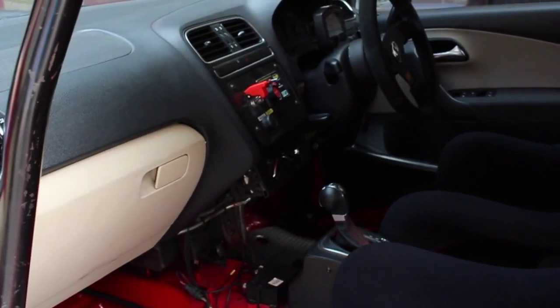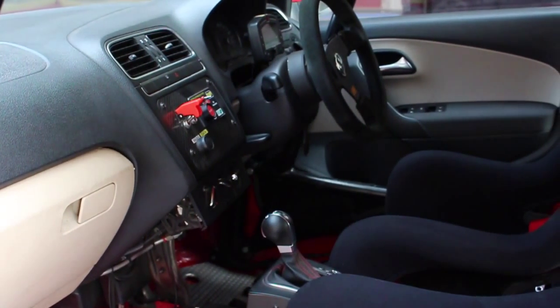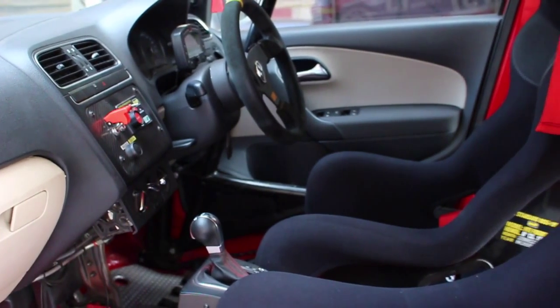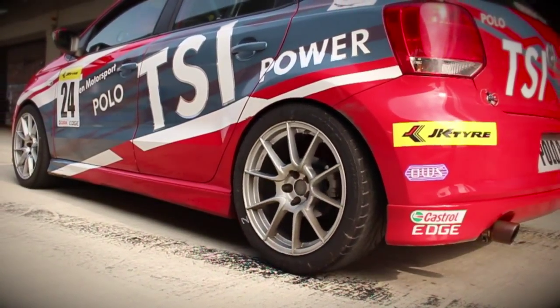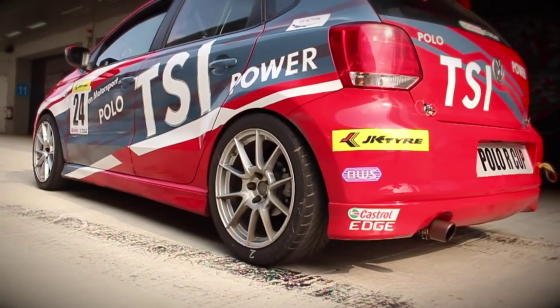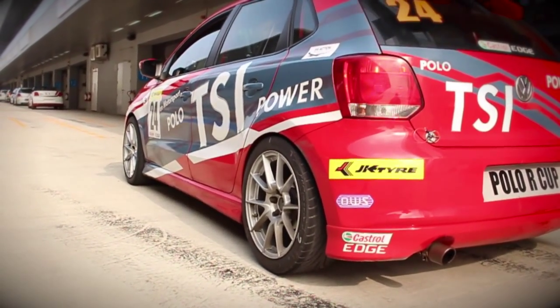The interiors are completely stripped down to massively reduce the weight of the cabin. It has the bucket seats every racer would ever dream of, and its free-flow exhaust system gives you an overwhelming experience behind the wheel.